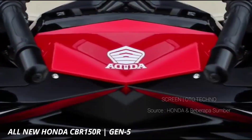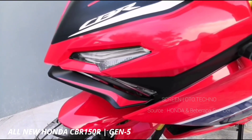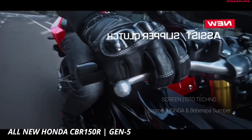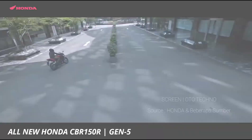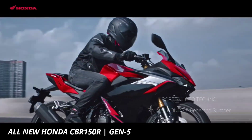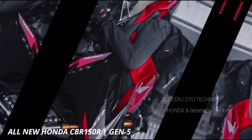All New CBR150R juga ditunjang fitur unggulan lain, termasuk anti-lock braking system ABS, yang disertai emergency stop signal ESS. ESS sudah diterapkan pada beberapa model big bike Honda; fitur ini berfungsi mengaktifkan lampu sein kanan-kiri secara bersamaan saat melakukan rem mendadak.